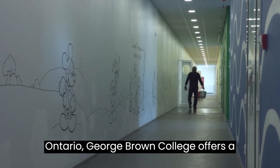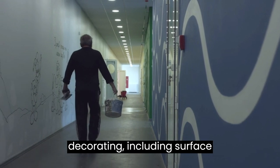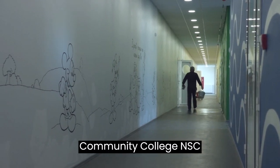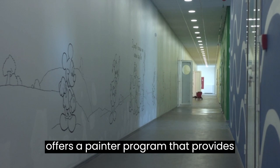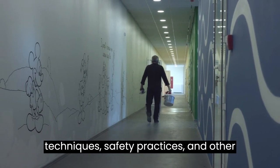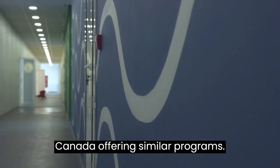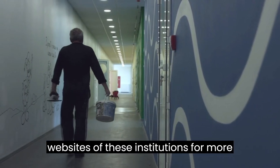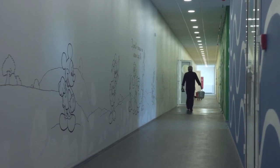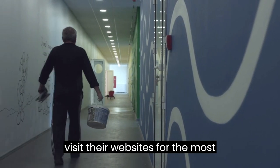George Brown College, situated in Ontario, offers a painting and decorating techniques program. Students learn the fundamentals of painting and decorating, including surface preparation, color mixing, wallpapering, and more. Nova Scotia Community College (NSCC) offers a painter program providing training in all aspects of the painting trade, including surface preparation, application techniques, safety practices, and other essential skills. These are just a few examples, and there may be other colleges and technical schools across Canada offering similar programs. It's essential to contact the institutions directly or visit their websites for the most up-to-date and accurate information.